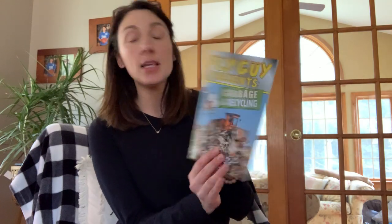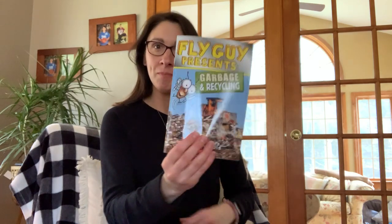Hi friends, welcome to Storytime with Ms. Green. Today we're going to continue with our Taking Care of the Earth theme, and I'm going to tell you a little bit about garbage and recycling. We're going to read Fly Guy Presents Garbage and Recycling, written by Ted Arnold. Now I know we've had a story about this already, so this will help give us a little bit more information. Here we go.